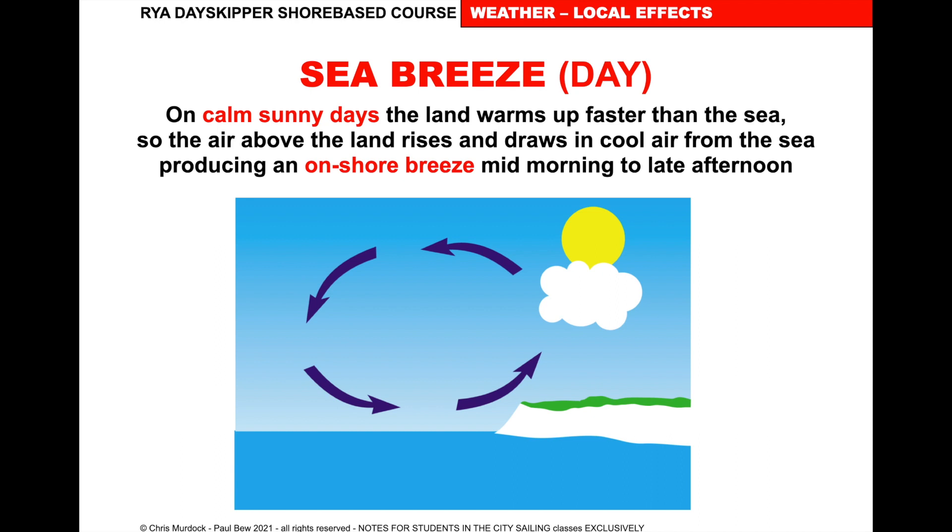The land warms up quickly — the same effect as a big bonfire. So the land warms up during the day, making it warmer than the sea. On a calm, sunny day the land warms up faster than the sea, so the air around the land rises and draws in cool air from the sea, producing an onshore breeze from mid-morning to late afternoon. As the air rises it condenses and we see a cloud that stops at the edge of the land. That band of cloud on the edge of the land shows the sea breeze is going to kick in. It goes a couple of miles offshore and will top out, if conditions are right, at about a force 4, 90 degrees to the land — giving a really good, effective sailing breeze.